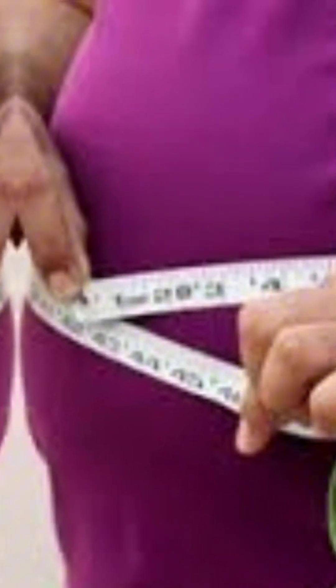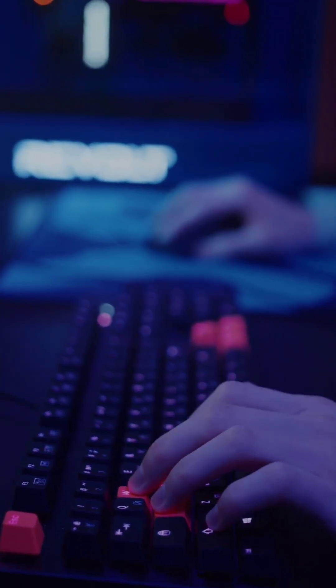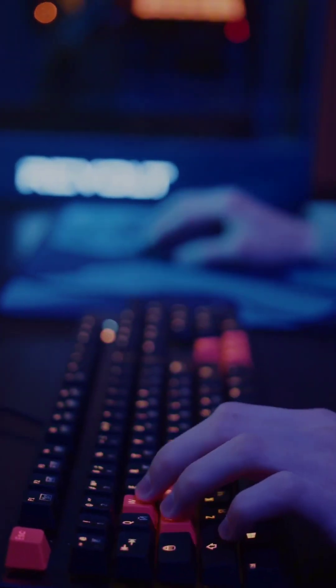Five simple ways to reduce belly fat without exercise. The purpose of this video is to discuss the five simple ways you can use to reduce belly fat without exercise. We want to engage with this content, so type 'will do' in the comments.